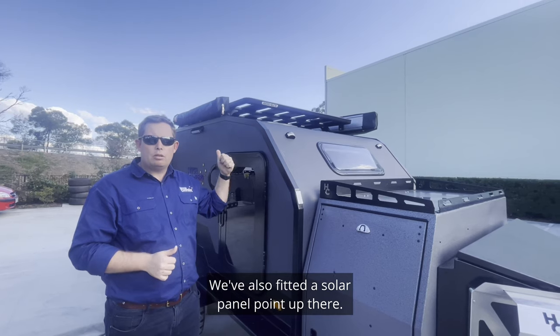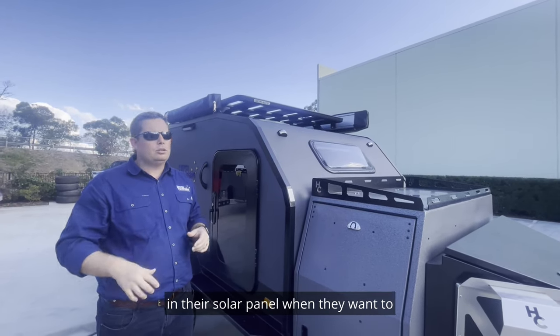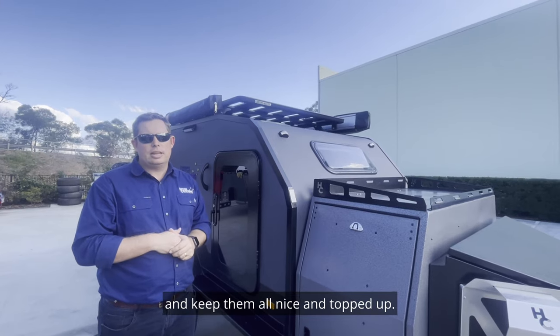We've also fitted a solar panel point up there, so this customer can mount in their solar panel when they want to and they can charge those batteries and keep them all nice and topped up.